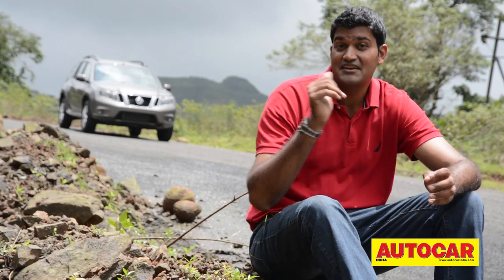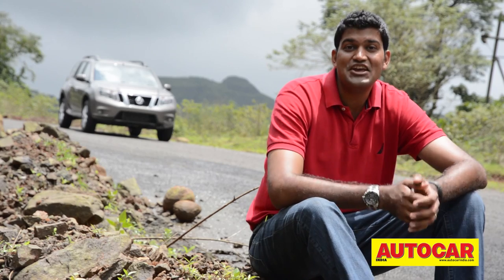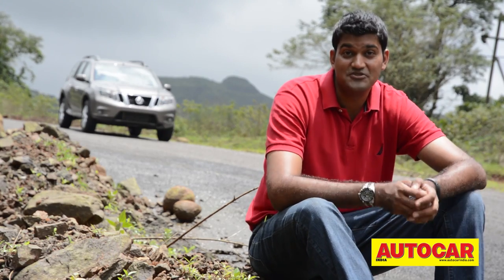Compact SUVs have been the flavor of the season in the Indian car market. Renault has had an overwhelming response to the Duster, and Ford has seen EcoSport bookings come rolling in since they launched the SUV earlier this year. Nissan now wants a piece of that pie — for this, the Terrano. While it is essentially a reskinned Renault Duster, Nissan's engineers have changed almost every bit of sheet metal on the car and worked hard to bring the styling more in line with the other SUVs in the Nissan family. So let's find out exactly what's new.